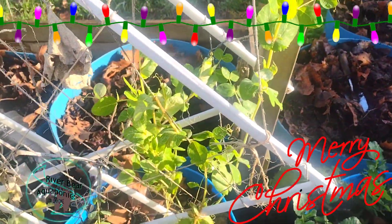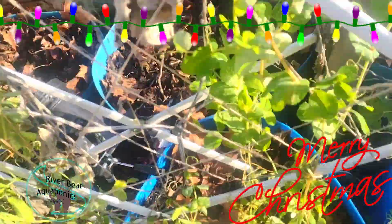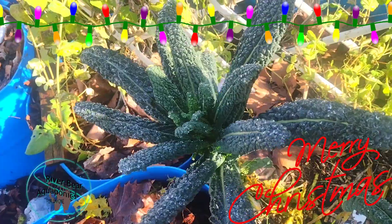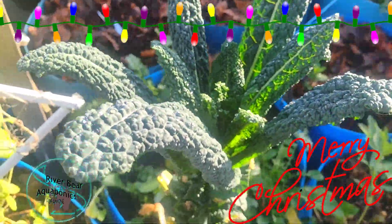They still have peas going. They're not producing yet, but they're there. The kale of course is still going strong — it's kind of its time of year anyway.